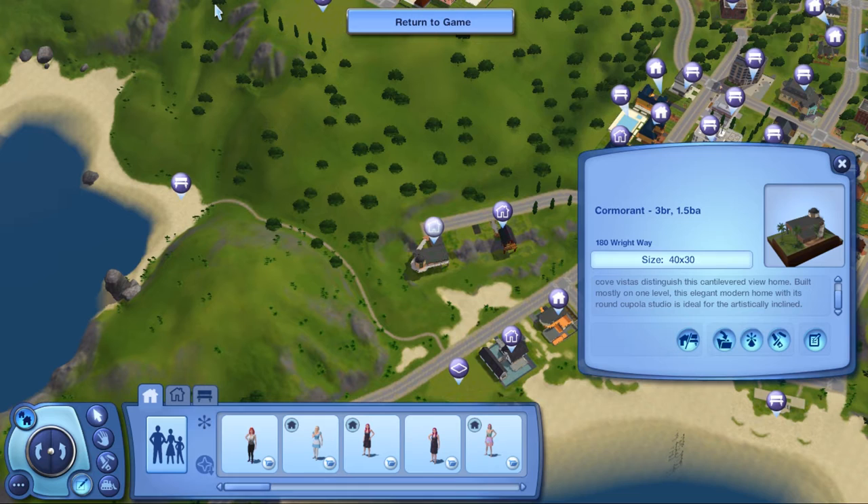Hey guys, it's Stephanie with SimRicky and welcome back to another Sunset Valley house tour. If you're following the series or if you're new, I'm still going to do a recap so you have to listen either way. Basically what I'm doing is going through and touring all of the homes in Sunset Valley that came with the base game. You don't need any expansion packs — it's just what the creators built for us. Sometimes we forget they even exist, and some of them are just so freaking amazing I have to tour them all.